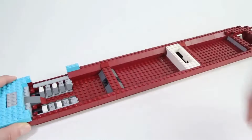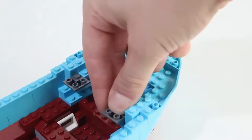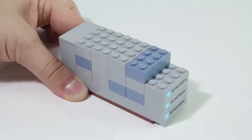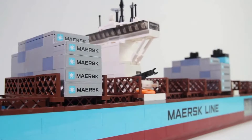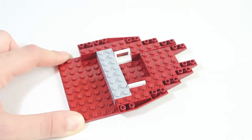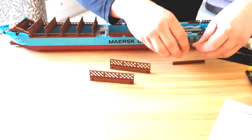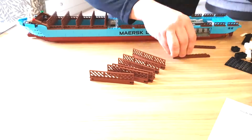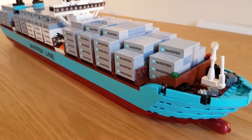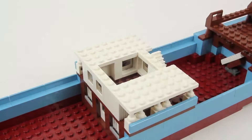The attention to detail is mind-blowing. Every little piece is carefully crafted to make it look just like the real deal. From the towering stacks of containers to the tiny little lifeboats hanging off the sides, they didn't miss a thing. And the best part — it's not just for show. You can actually play with it. Imagine sailing your LEGO ship across the living room floor or setting up your own mini port in your bedroom. The possibilities are endless.